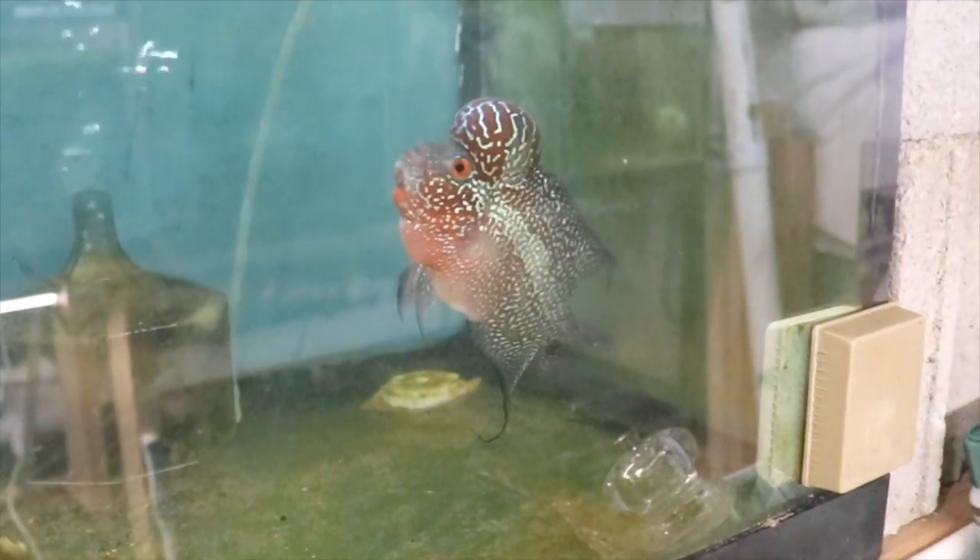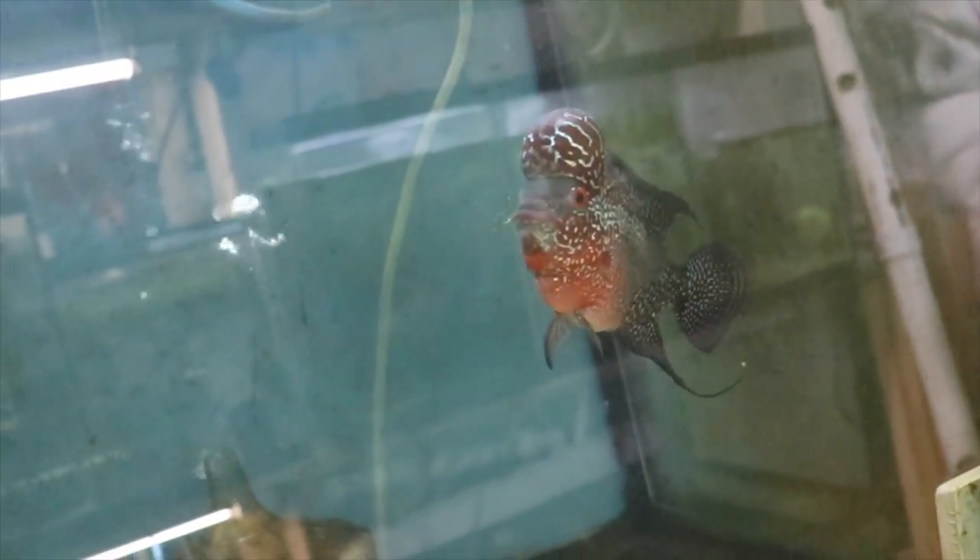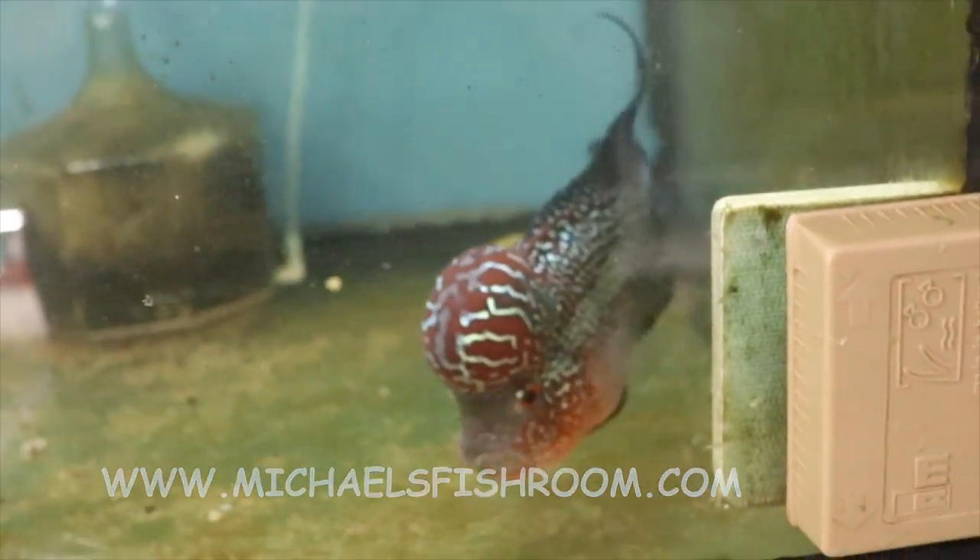Hey fishy folks, welcome to Michael's Fish Room. Before we get started, if you haven't done so already, hit that subscribe button, gently caress the notification bell, and when we're done here check out michaelsfishroom.com for all your fancy guppy and pleco needs.